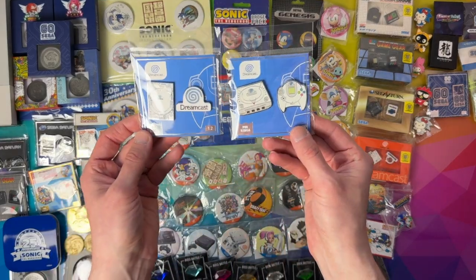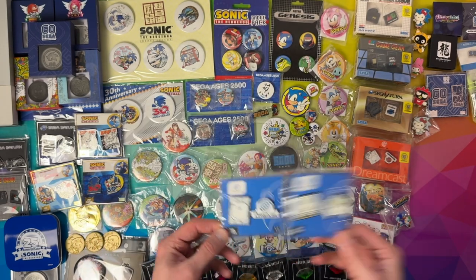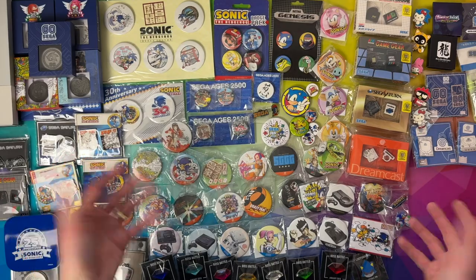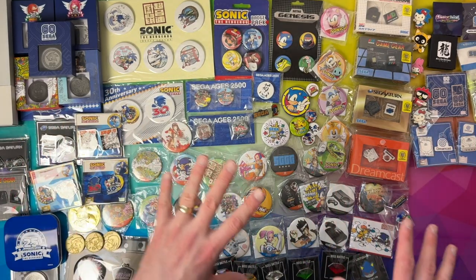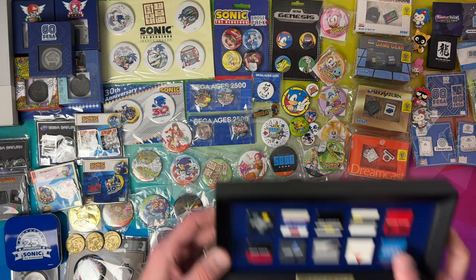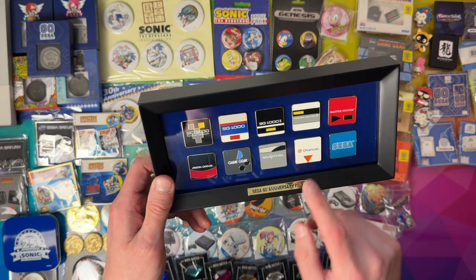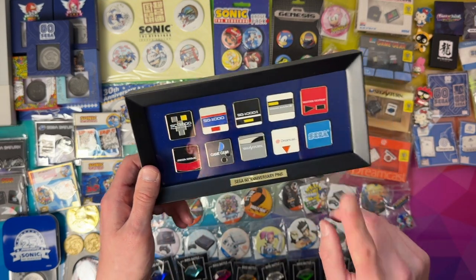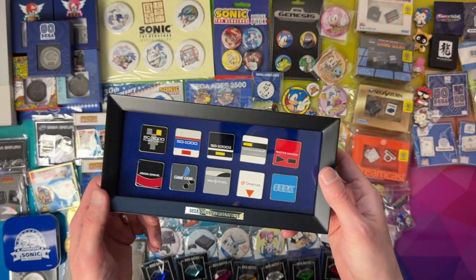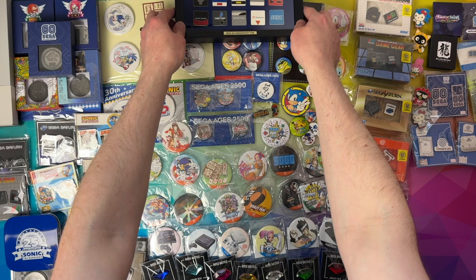We've got a few more Pin Kings — Saturn here and Dreamcast. I don't think I picked up the Mega Drive just because if there's Sega Saturn and Dreamcast, I'd be picking those up over Mega Drive stuff. I got this as Sega 60th Anniversary pins — this was part of the stamp collection. We did unbox the stamp collection from Japan and it came with these nice pins.